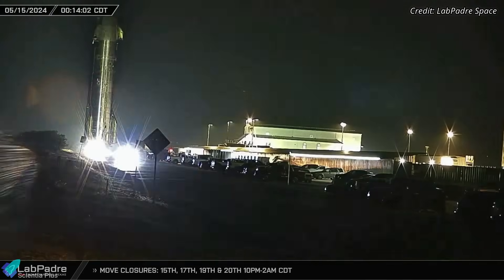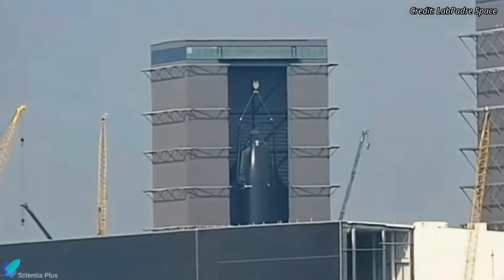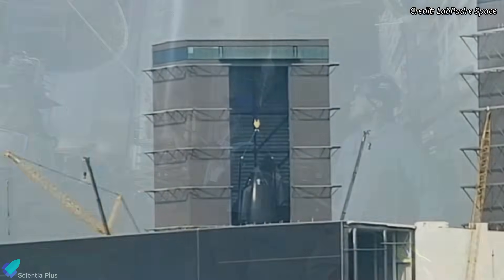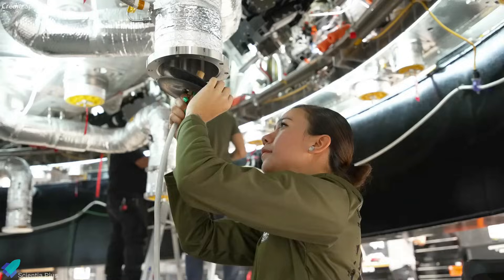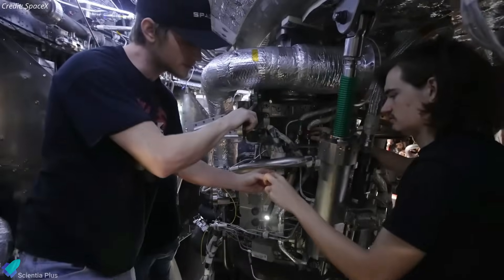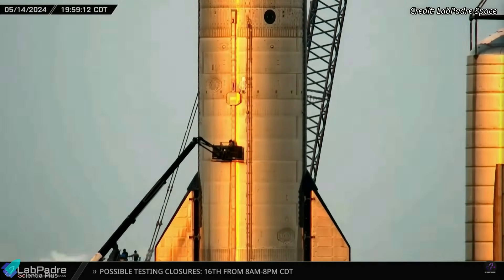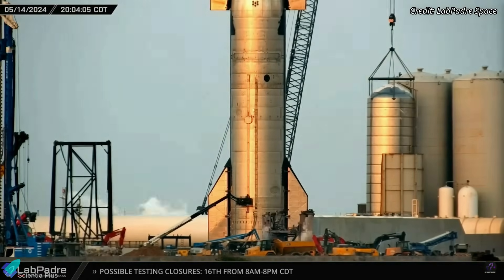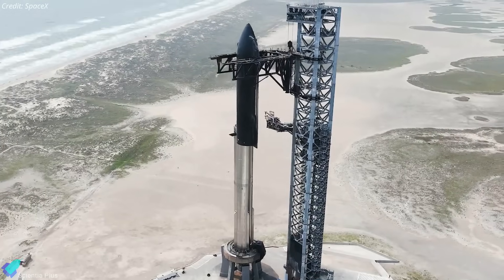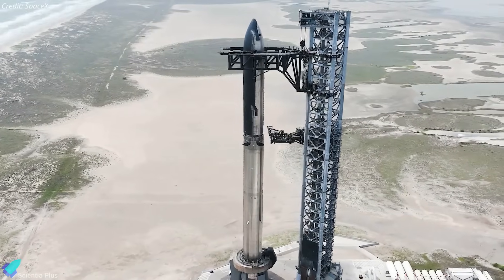Ship 31 was brought back to the production site two days later and moved into the high bay. Positioned on a processing stand, the ship is now undergoing a comprehensive investigation, with teams working to pinpoint the root cause, repair the damage, and implement corrective measures. Workers were also seen inspecting the raceway of Ship 29 following the anomaly, as a sweeping precaution. SpaceX proceeded to full-stack the next day without significant modifications to Ship 29, indicating confidence in that ship's electrical systems.